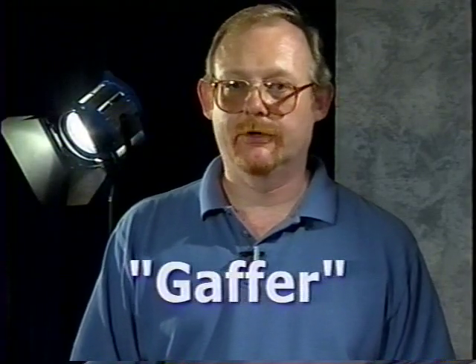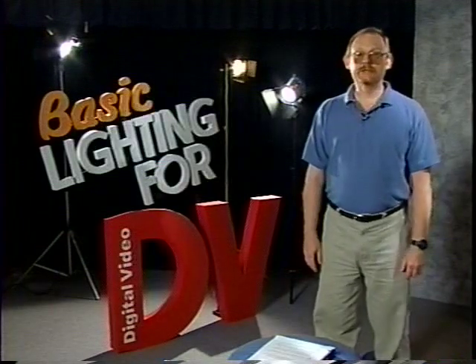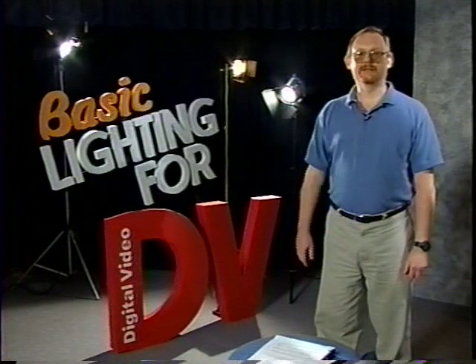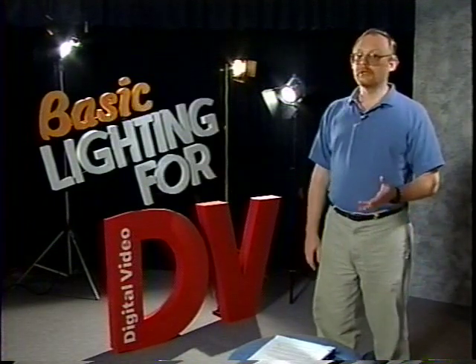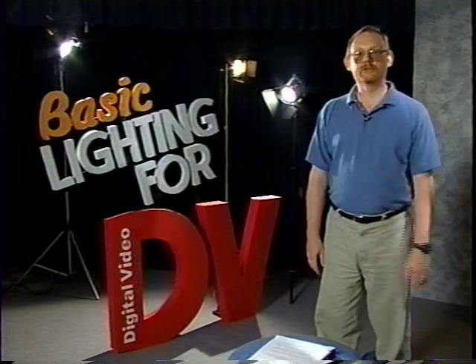By the time you finish this tape, we'll have given you a crash course in gaffer gimmicks and best boy basics. But first we need to review how the video signal is measured and go over some basic terminology.